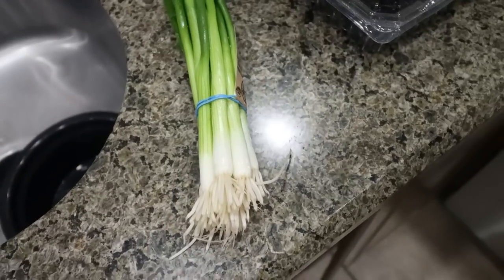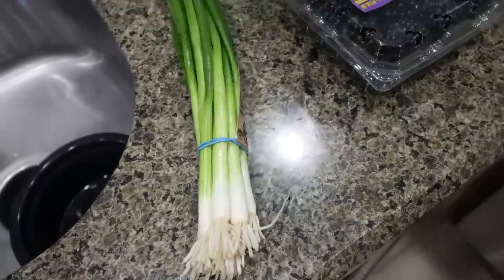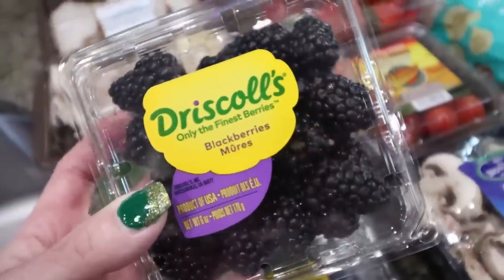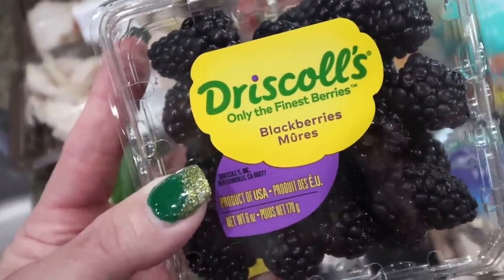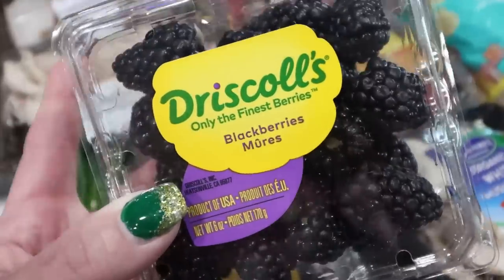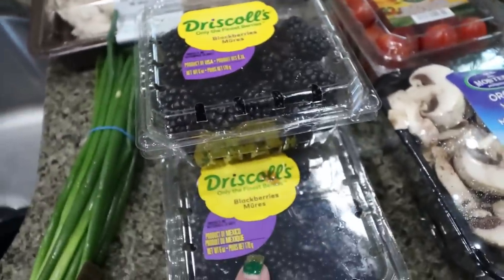First is some green onions — I needed these for a recipe and I like them on my salad. They had blackberries three for five dollars, which is a really good deal. We ate all the fruit I bought at Sam's Club with the exception of some blueberries, so I grabbed a few different fruits for the week, including three packs of blackberries.